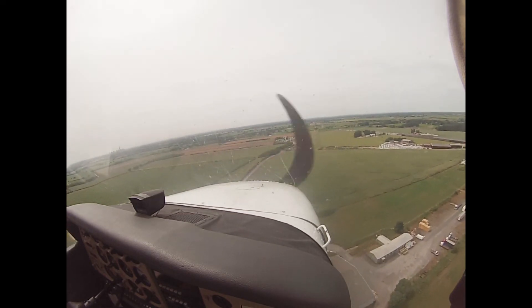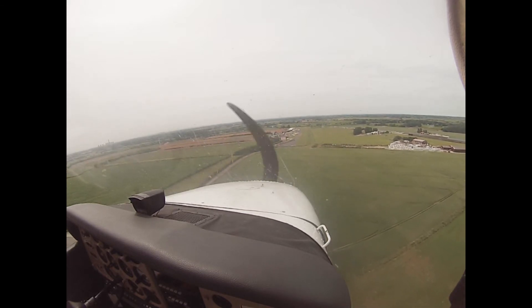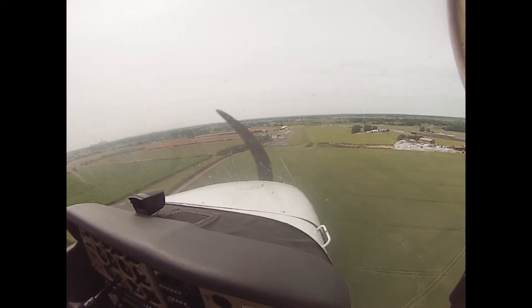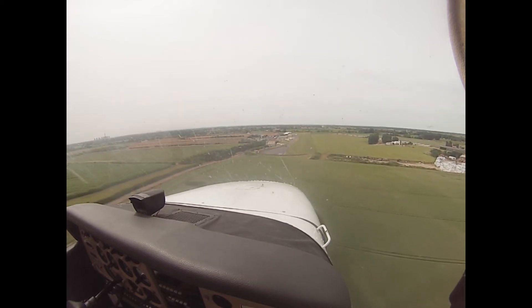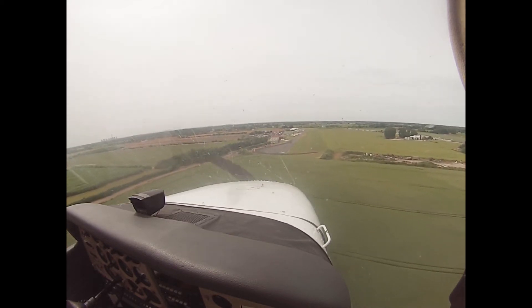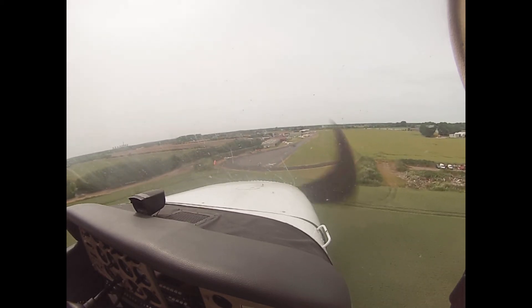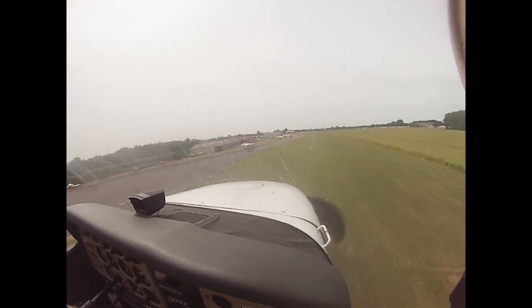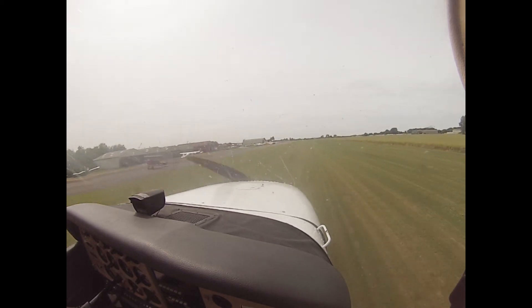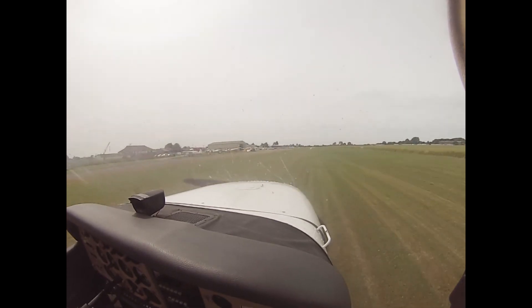Someone stood on top of that. Wind straight down the runway. Or what wind there is — there isn't much, is there. Lovely.